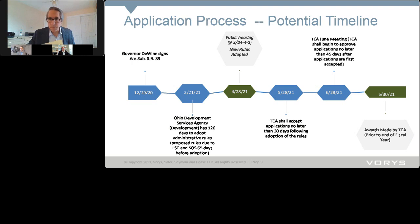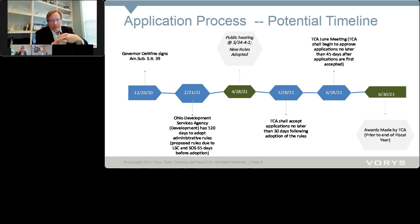I'm going to turn it over now to Sean, who's going to walk us through the application process, potential timeline, and other slides. Sean noted a disclaimer: this timeline is what it would take to essentially be able to do an award this fiscal year, which is not something development has committed to, but gives an idea of the process. Under the statute, the governor signed Senate Bill 39 on December 29th.